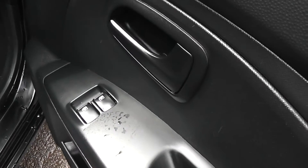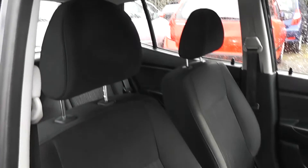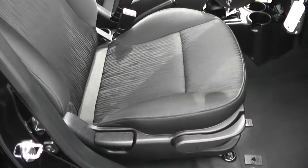Electric windows in the front of the car. It also has height adjustable headlights, and again the upholstery in the front of the car is all in excellent condition. Height adjustable driver's seat.